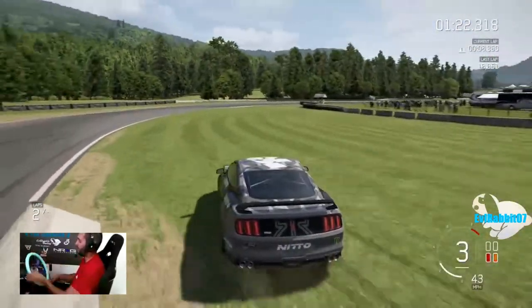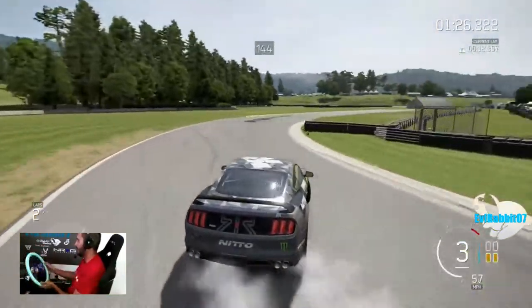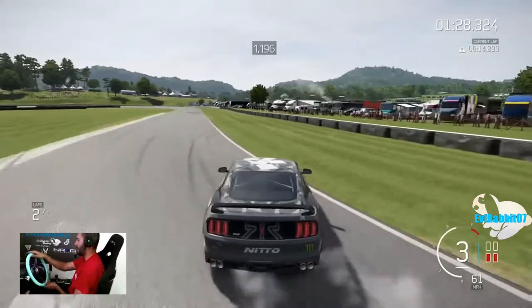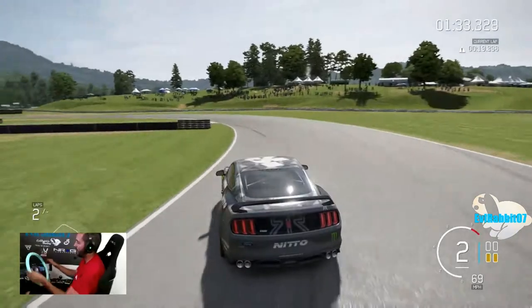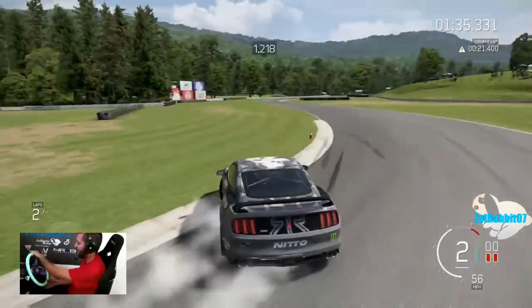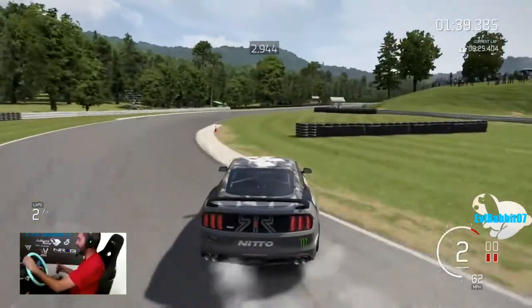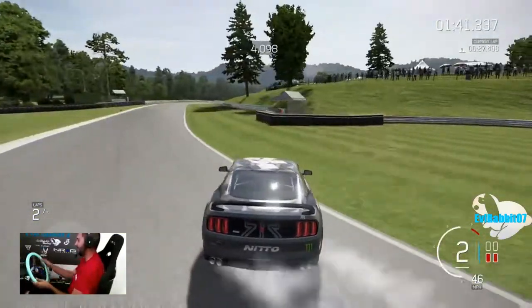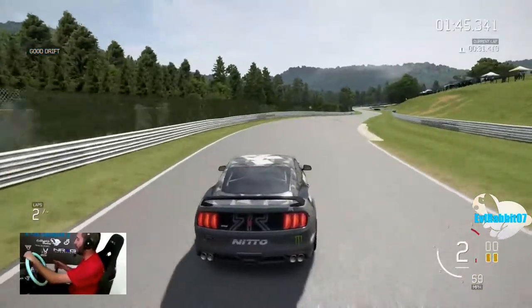I threw that in way too hard. It is on, I believe, stock tires. But come on — the proof is in the slides right now. This thing is definitely getting the slides. I'm going to rip it around and do that place backwards to end this episode off.